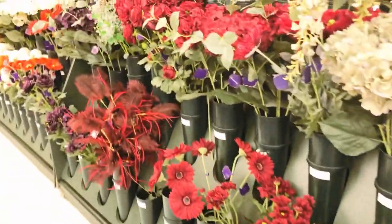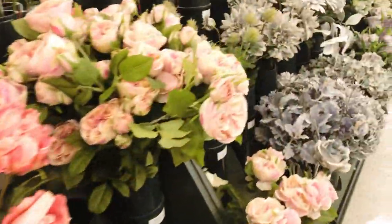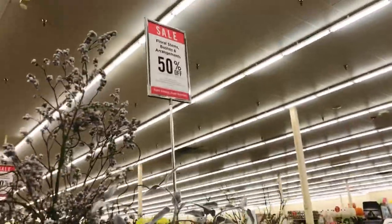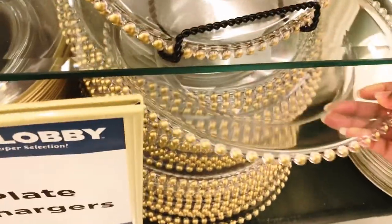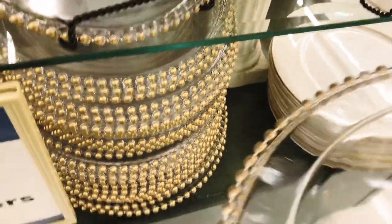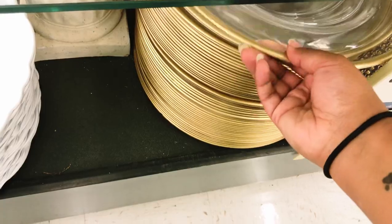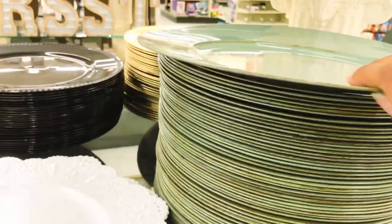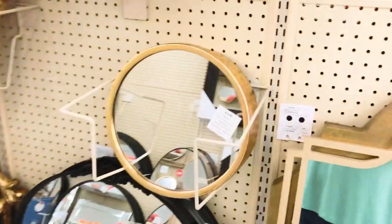Hobby Lobby has been my current obsession lately, especially as a picnic planner — it is the perfect place to shop for inventory and they are always having deals, like 50 to 75% off. This is where I now buy my charger plates, decor, and anything else I could possibly use for my picnic business. I popped in here just to see if there were any last-minute things I could use for the picnic.